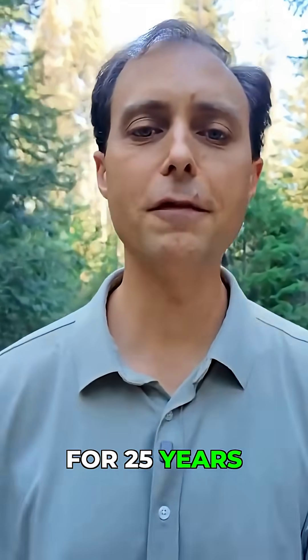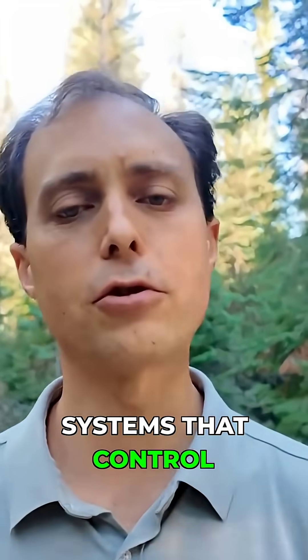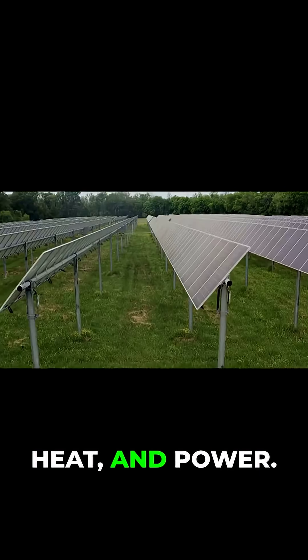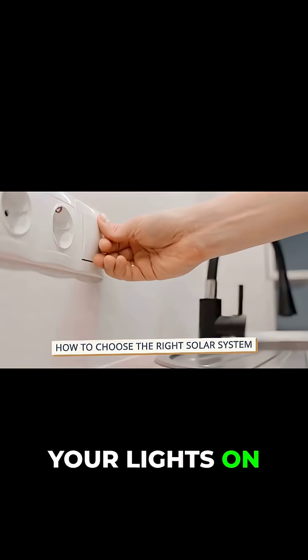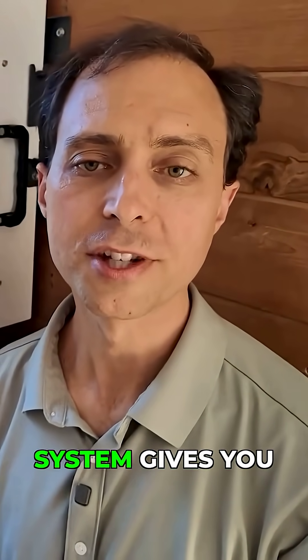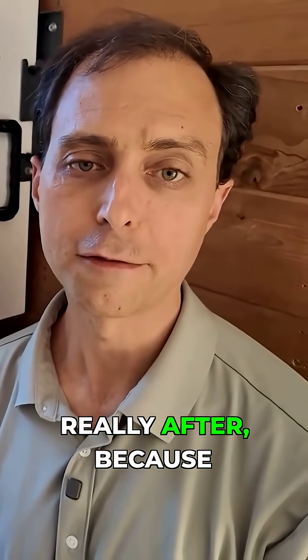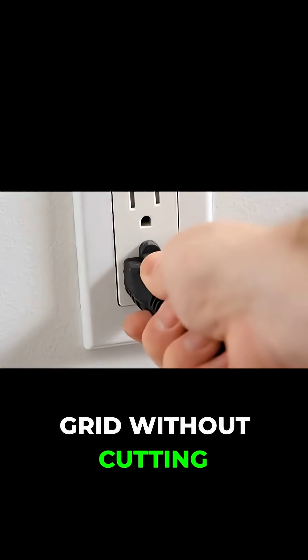I'm Nick, and welcome to The Ready Life. We've lived off-grid for 25 years and helped thousands of folks gain independence from the systems that control their water, food, heat, and power. And today, you're going to learn how to choose the right solar system that'll keep your lights on when the grid goes off. If you stick with me, you'll learn which solar system gives you the control you're really after, because you can live almost off the grid without cutting the cord completely.